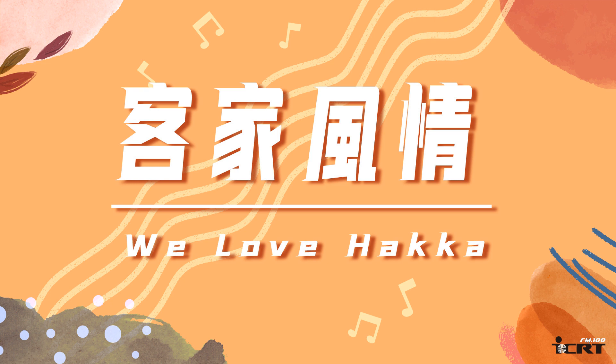Hey everyone, welcome back to Talk About Hakka on ICRD. Hello, everyone. I'm Bingo Leo. Hello, everyone. Hey, Joseph Lin. Leo, I want to thank you for having me to go to Meinong. Just like Meinong.